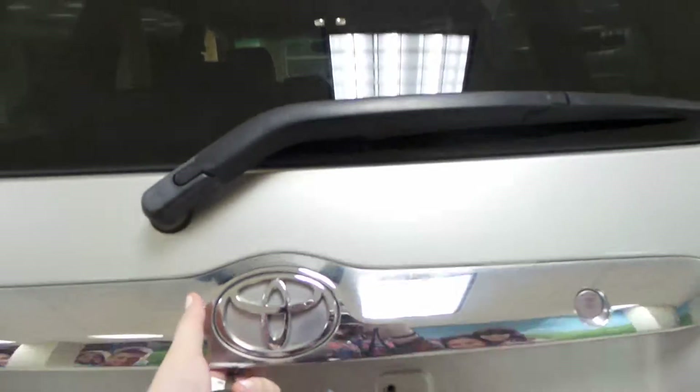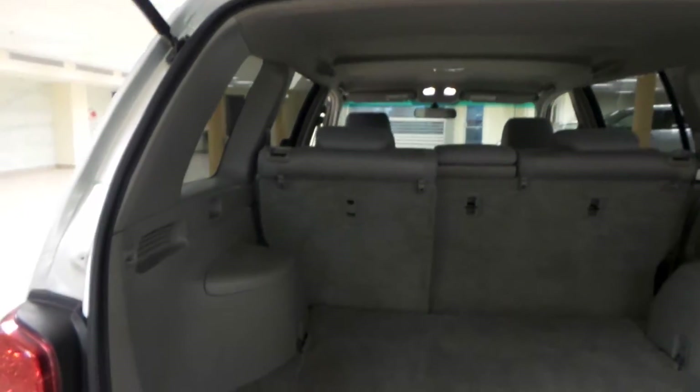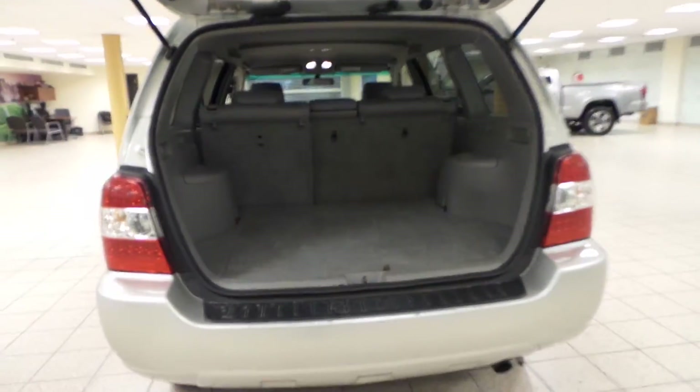We'll open up the back. There's lots of room in the Highlander for your cargo, and you can also flatten down that second row seat to make even more room. There's storage down here as well, and you'll find your full size spare tire.